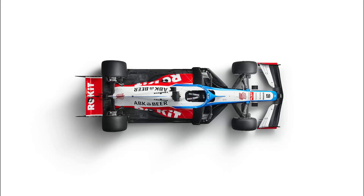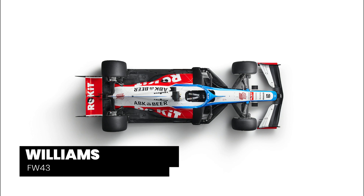Hi guys, it's Summers here and it's time for another Insight video, this time taking a look at Williams' latest challenger, the FW43.